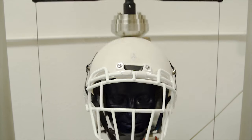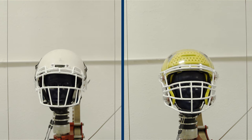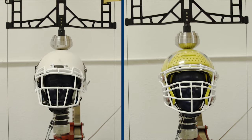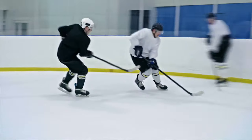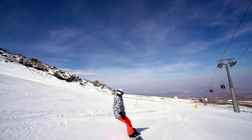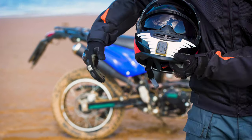Testing their prototype against others on the market, Knight says theirs reduces the force from impacts by 25 to 50%, without being any bigger or heavier than the others. It could be put inside a hockey helmet, bike helmet, snowboarding helmet, or construction helmet. There's no limit to where it can be used.